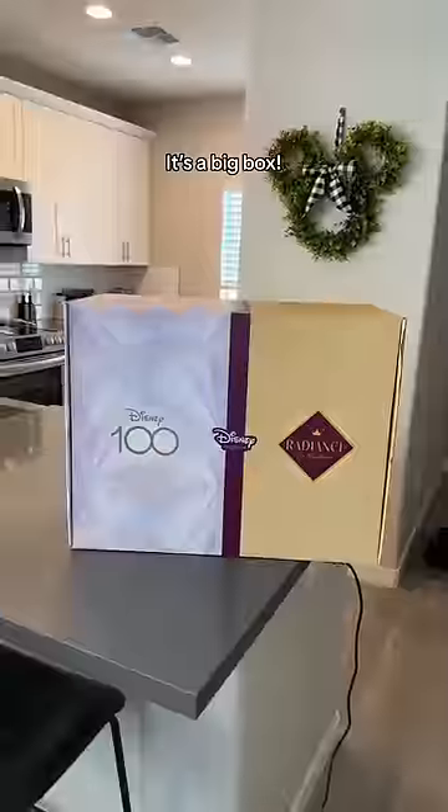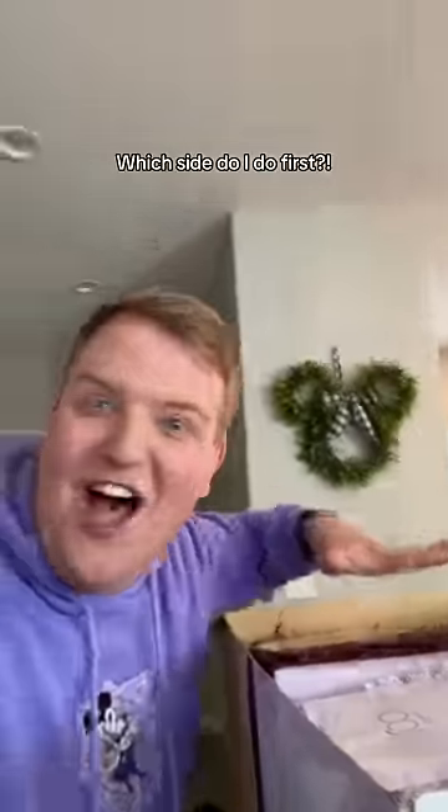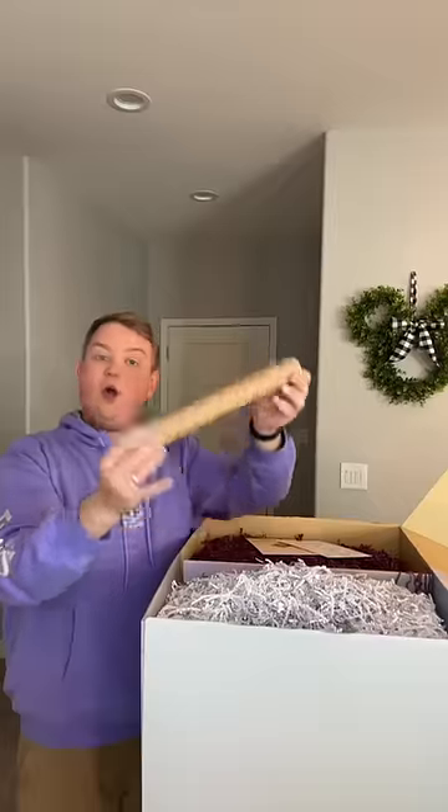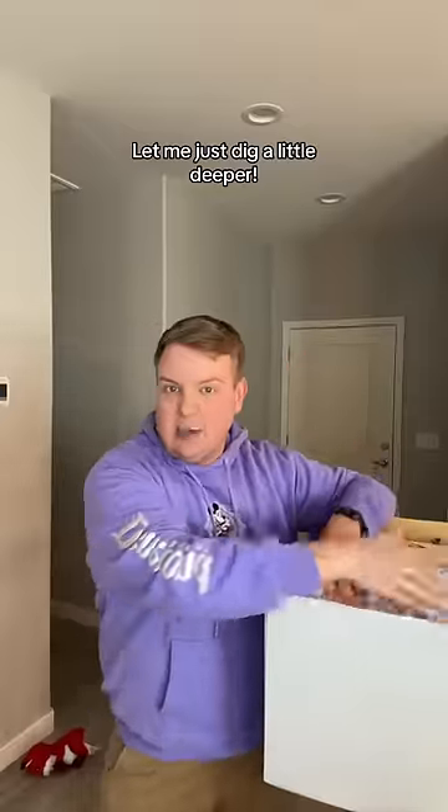Look what Mattel just sent me — it's a big box! Let's open it. It's like a double feature — which side do I do first? I'm going with the silver first. I thought it was a decoration at first, like, is this what's in the box? Let me just dig a little deeper.